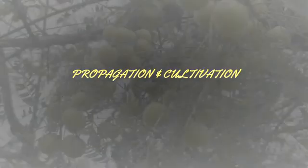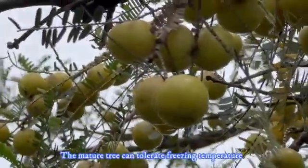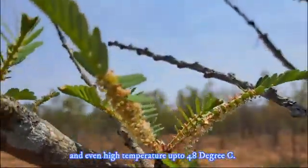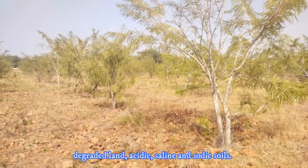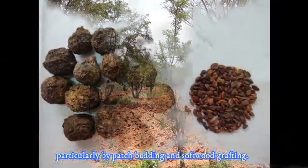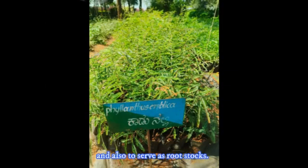The specialty of the Amla tree is that it can be grown under diverse soil and agro-climatic conditions, including arid and semi-arid climates. The mature tree can tolerate freezing temperatures and even high temperatures up to 48 degrees Celsius. Though deep, fertile loamy soil is best, it can also be grown in red, clay, degraded, acidic, saline, and sodic soils. Amla is propagated through seeds and also through vegetative methods, particularly by patch budding and softwood grafting. Seed propagation is commonly adopted for planting in forests and public land, and also to use as rootstock.